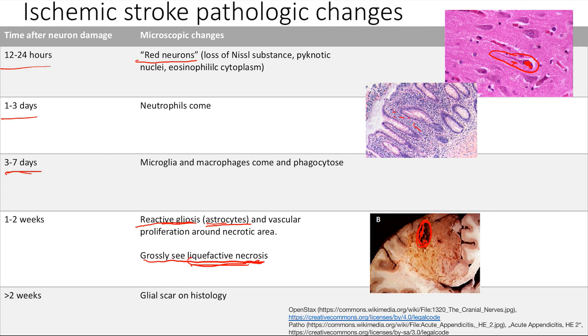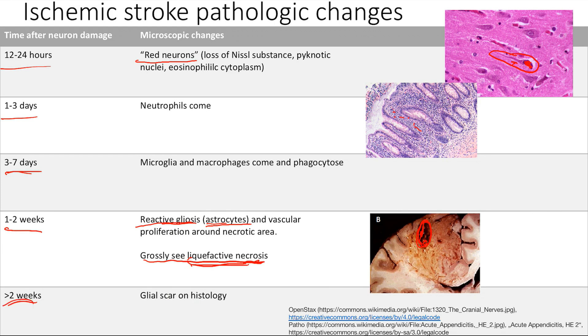Finally, we see the glial scar in histology at greater than two weeks. That's due to your astrocytes making a closely connected meshwork — it's called a glial scar. Remember all these and remember the timeline. It's very similar to the cardiac changes, which I'm going to show you now to make it easier to remember.